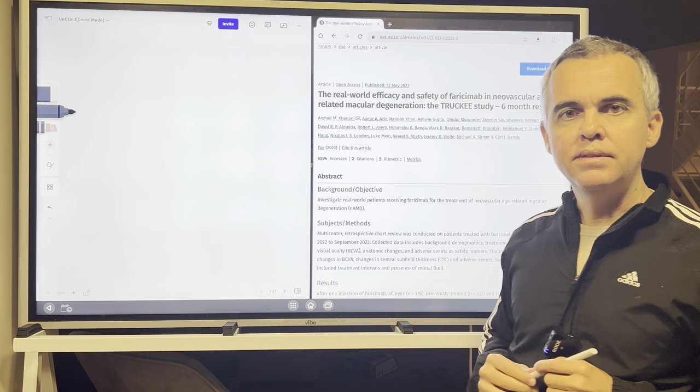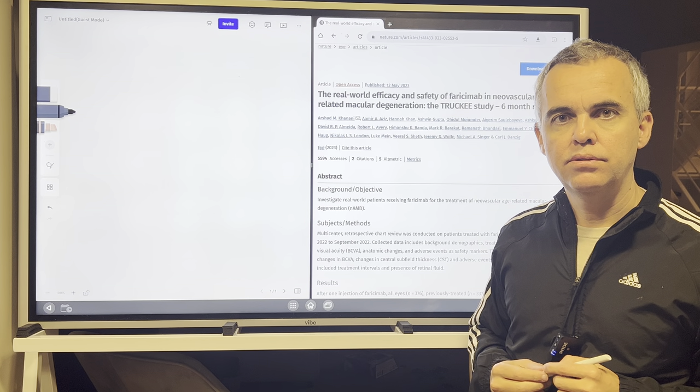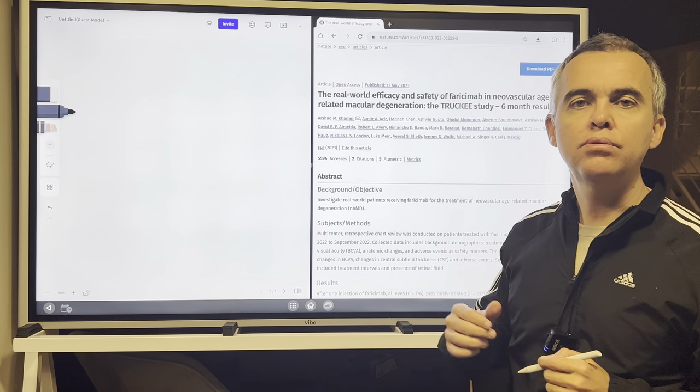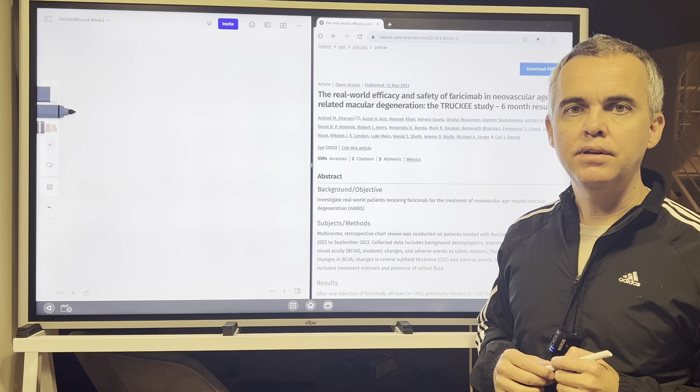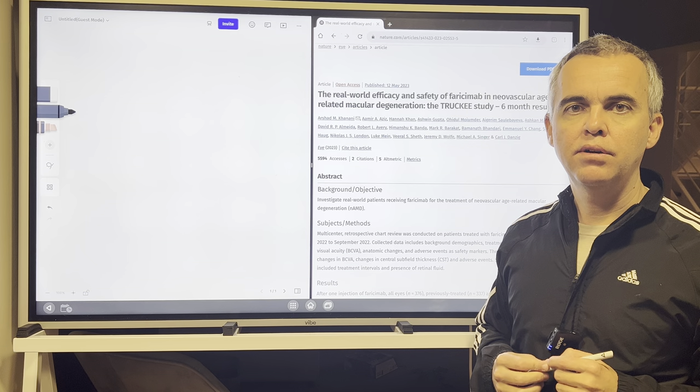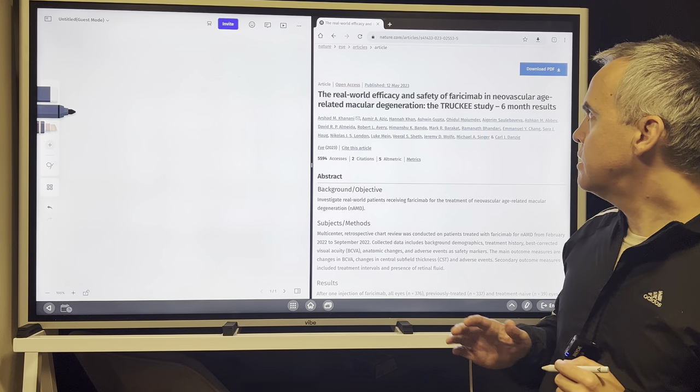Hello folks, this is one more video in our series of scientific articles. From now on, in our new series, we're going to review and discuss some specific interesting articles in the topic of ophthalmology and retina.